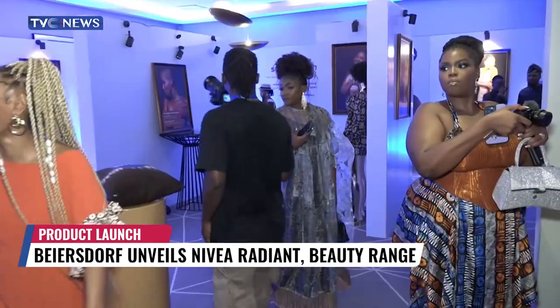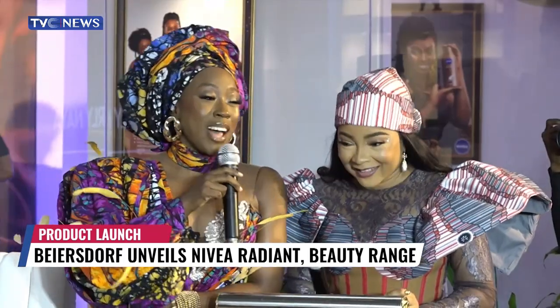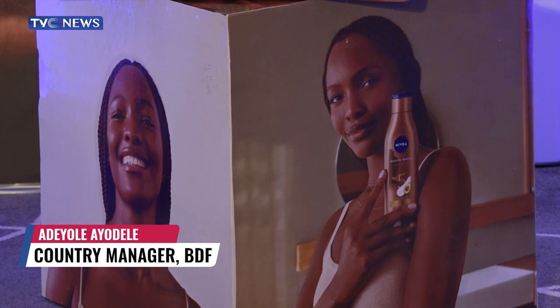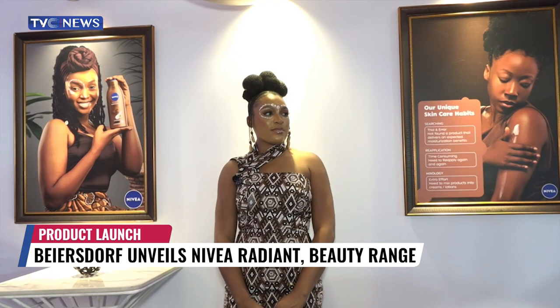Nivea celebrated the launch of Radiant and Beauty Advanced Care and Radiant and Beauty Even Glow with an exclusive event. This is a product specifically designed for the African skin, or what we call the melanin-rich skin. We have melanin skin all across the world — Africa, America, people of black skin color in Brazil, India, and beyond.